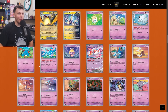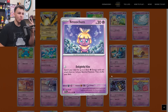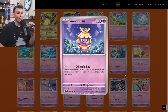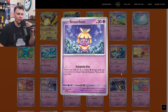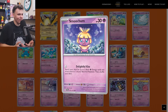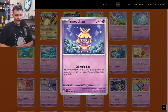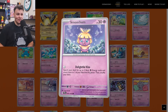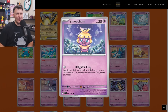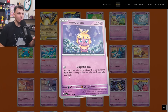Up next we got the Smoochum which did make its way onto my buy list as a two-of. The Delightful Kiss attack for zero energy — search your deck for up to two basic Psychic energy cards and attach them to one of your bench Pokemon, then shuffle your deck. That's pretty powerful. I don't think there's any Psychic Pokemon right now that immediately takes advantage of this, but this card definitely has a potential bright future — it's a very powerful attack to use on your first turn going second or second turn if you went first to give some energy acceleration tempo.